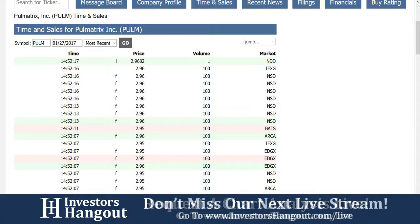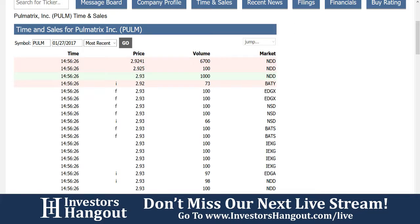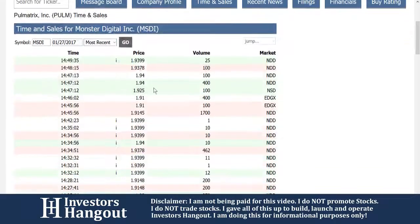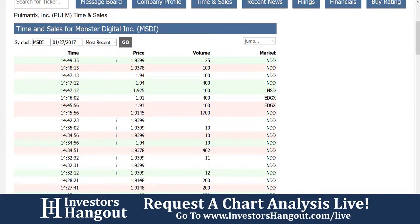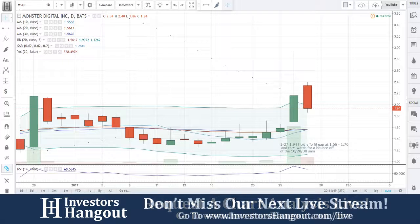For MSDI, you can also come over to investorshangout.com and look up MSDI to check out the time and sales and keep track of what's going on. Either way, you can still look at MSDI right there — it gives you the time and sales. You guys will be able to track all this over on investorshangout.com. Make sure you go ahead and join and share the video — everything's 100% free.